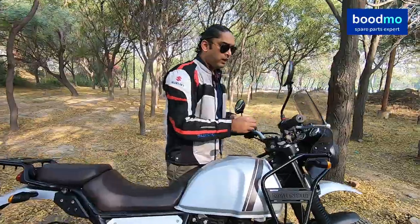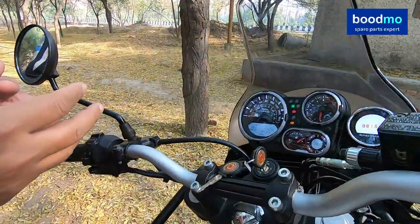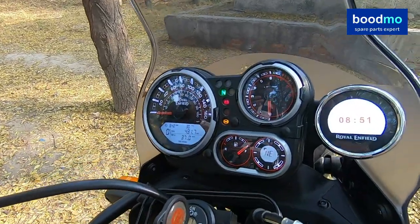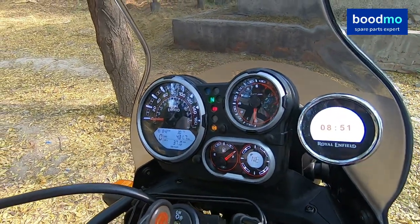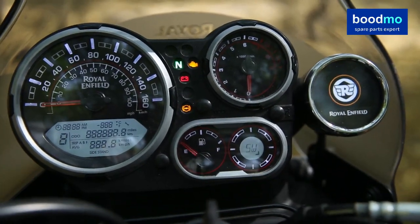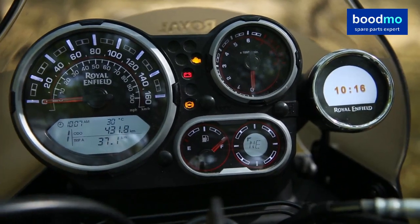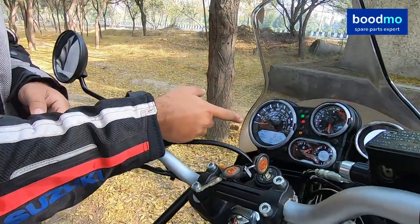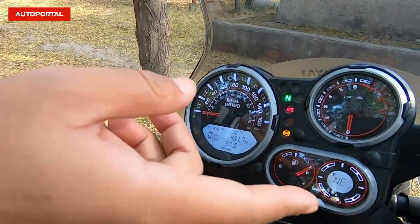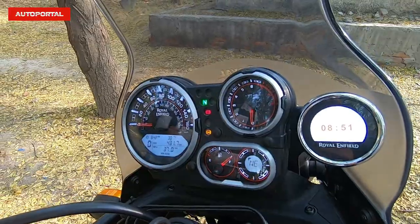We have used this extensively and it is very easy to use. You can sync your smartphone through the Royal Enfield app and it is very precise, offering a very seamless experience. On top of that, the instrument cluster itself remains the same — it has that analog speed dial and comes with a compass, fuel gauge, and RPM meter.